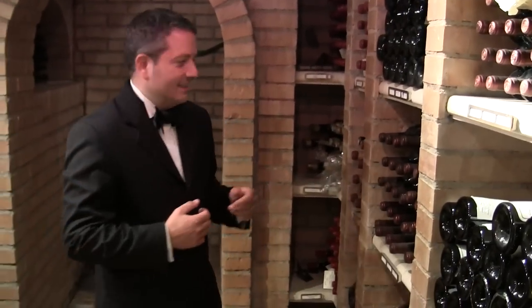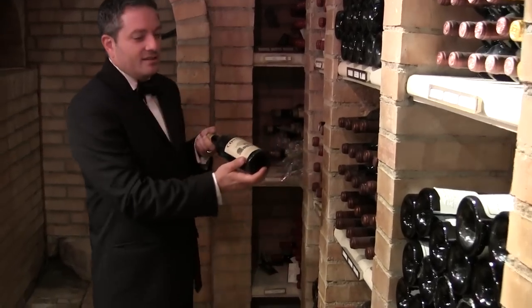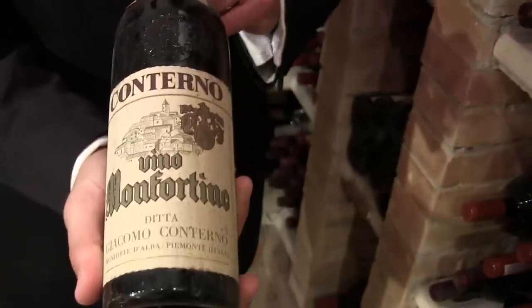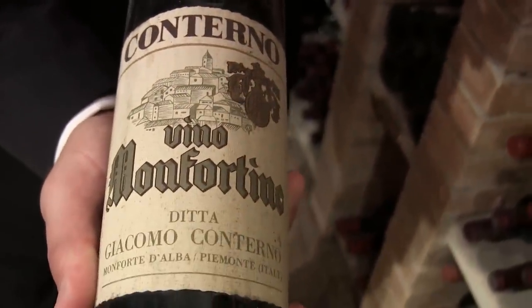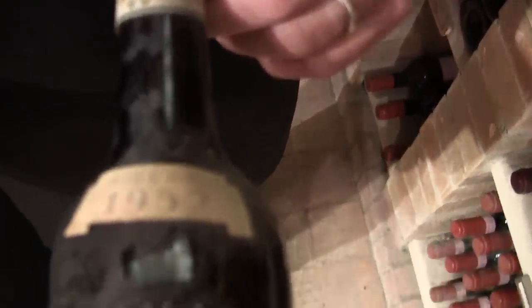I also want to show you some old Italian jewels. We have a collection of very old Barolo Monfortino — actually my favorite Italian wine, though I'm not the only one who loves it. We have a 1952, and also 1955 and 1958 as well. The wines are amazing, very well preserved, and they came from a private cellar.